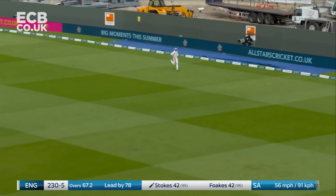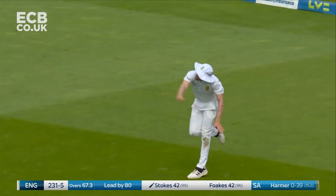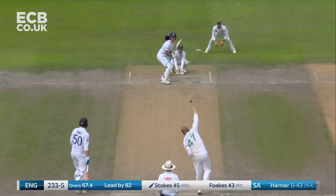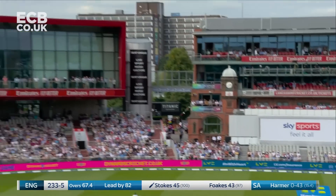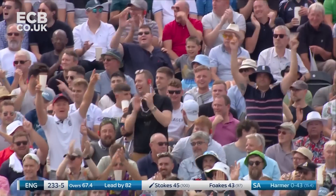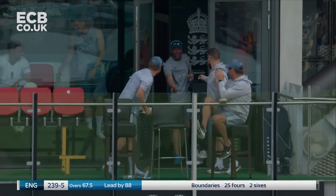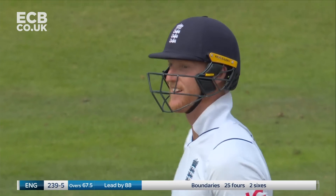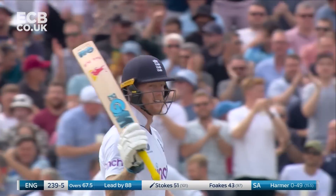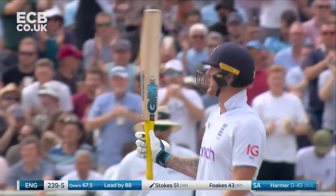This will stretch that lead by another couple at least — and three. So the lead now is 81. Stokes goes down the ground emphatically to bring up his half-century. The very first ball that Harmer bowled to him this morning he swept for six. That is a glorious shot down the ground for another six — his second — and to 50 he goes.